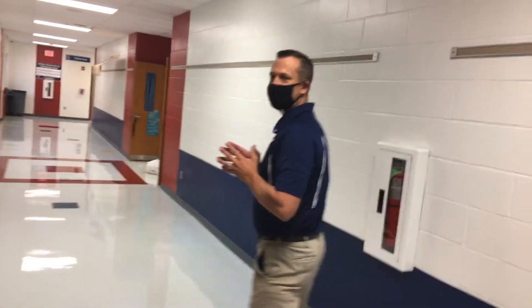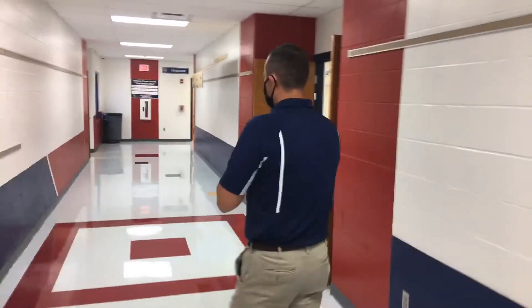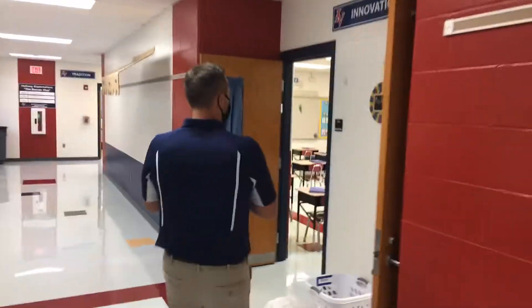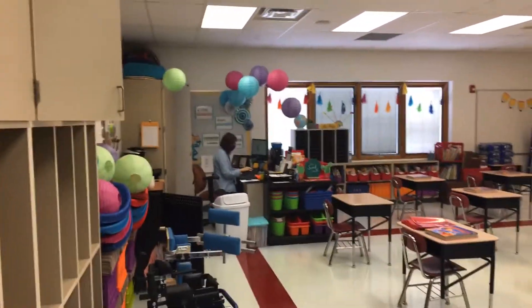If you come back out, we'll continue down the grade 2 and grade 3 hallway. And obviously that's grade 2. The first room we'll come upon is Mrs. Waters, and she is hard at work getting prepared for you.